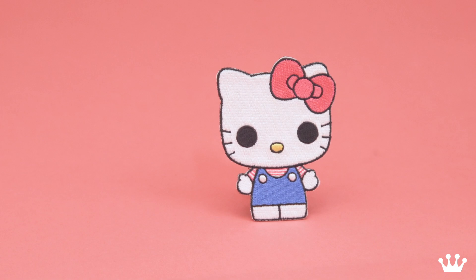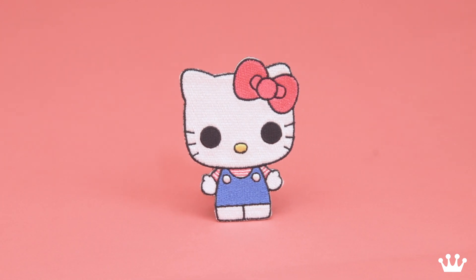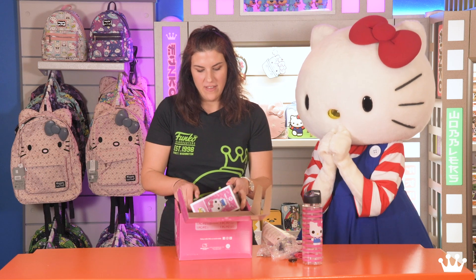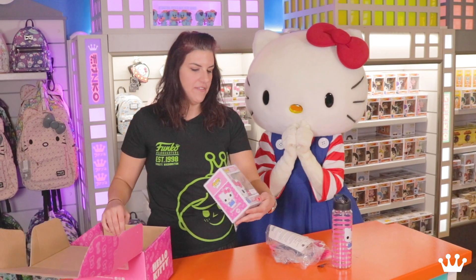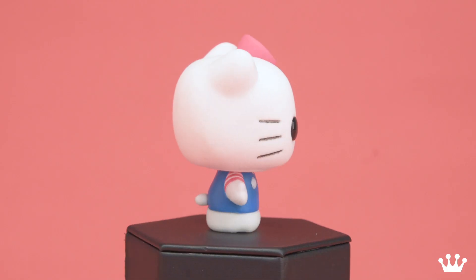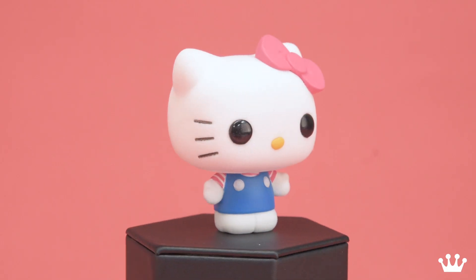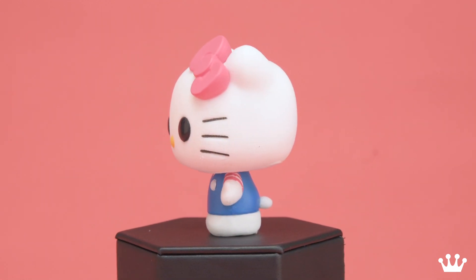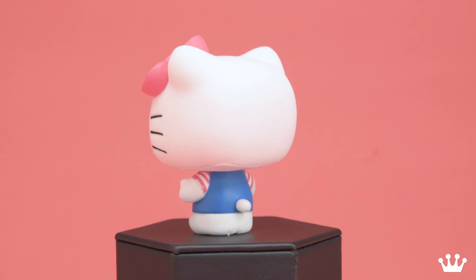And last but not least, are you ready? Are you excited? We have, of course, the Amazon exclusive Flocked Hello Kitty Pop. Flocked is a special treatment that we put on our pops to make them nice and fuzzy just like you.